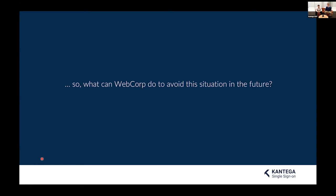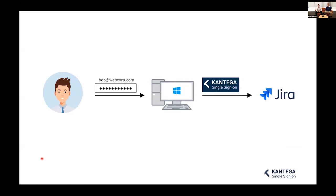So what can WebCorp do to avoid this situation? Ivan the IT guy goes to the Atlassian Marketplace and installs Contega SSO Enterprise on Jira. He can then delegate logins to Integrated Windows Authentication using the Kerberos protocol. What this means for Bob is that when he goes to work, he just logs into his computer — and he's already logged into Jira when he visits it. He doesn't have to type any password; he's magically logged in.